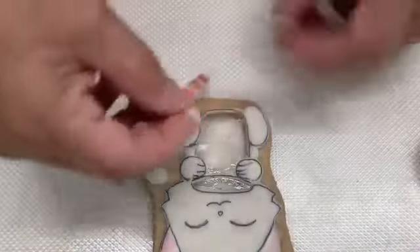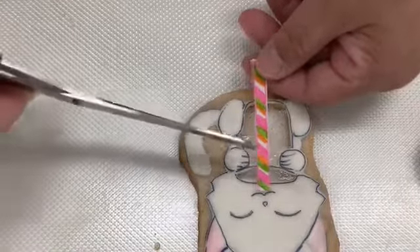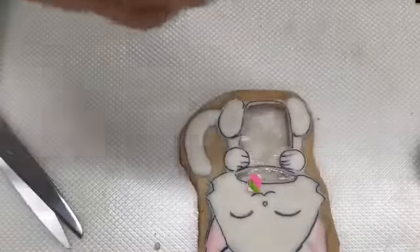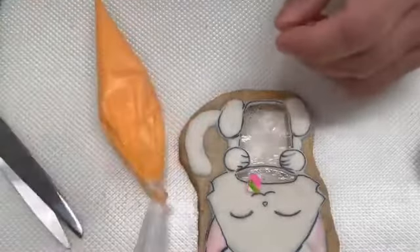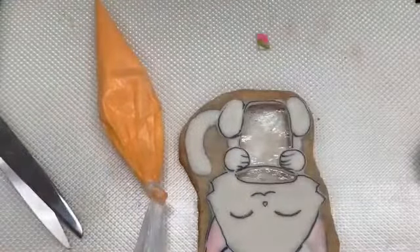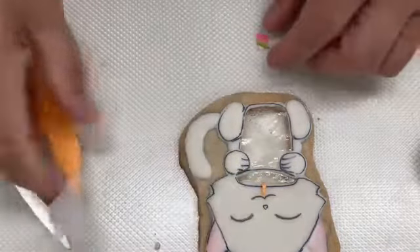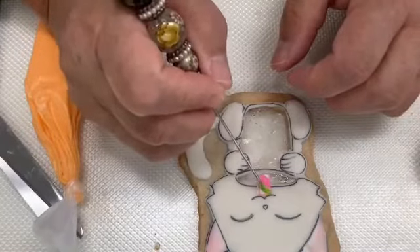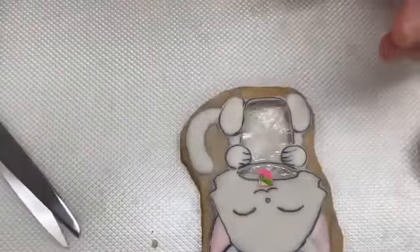Now I want to line up the straw — I'll cut enough so it goes down to the center, and save the rest to put inside the drink. I'll put a little bit of royal icing to secure it. That's an oopsie, but okay — that's pretty much it.